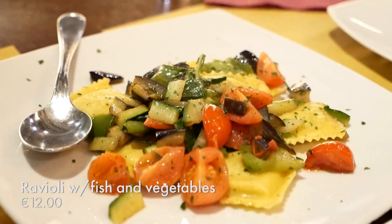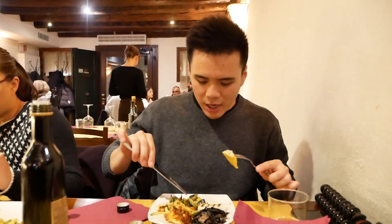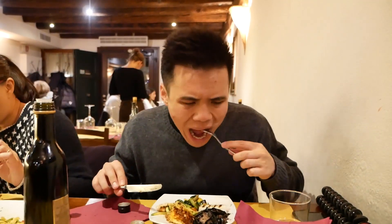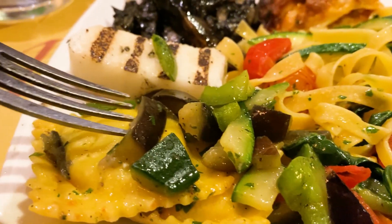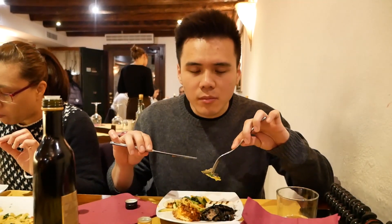Next up is their ravioli — I think it's filled with ground fish and it comes with a lot of vegetables: eggplant, zucchini, bell peppers. Mmm, that's really nice. All those vegetables are really sweet. The fish is nice and creamy and the pasta itself has a good olive oil texture. I can't get enough of those vegetables — they're really sweet, really simple, bathed in oils. I guess it negates the healthiness of the vegetables but I'm sure it's healthy.